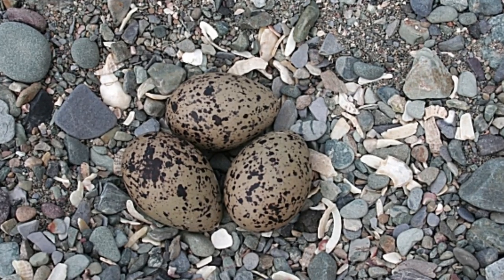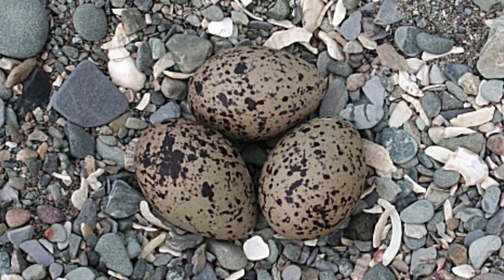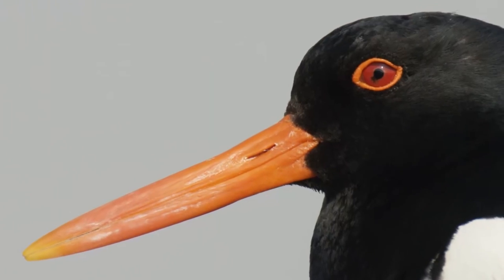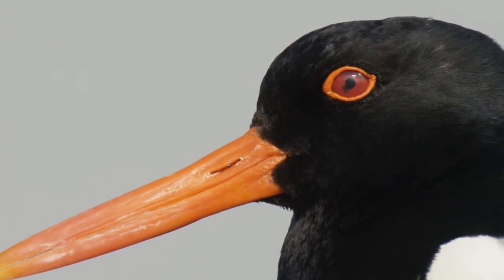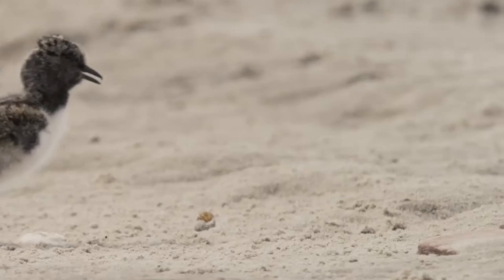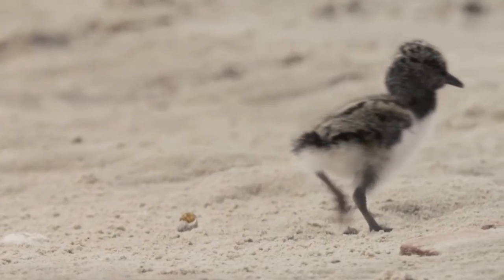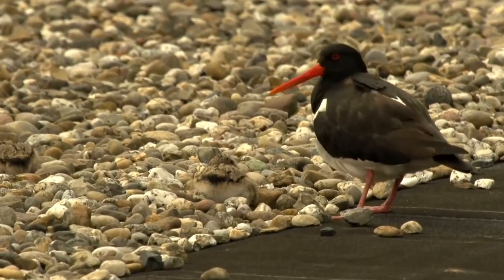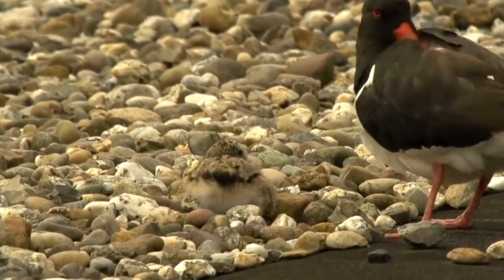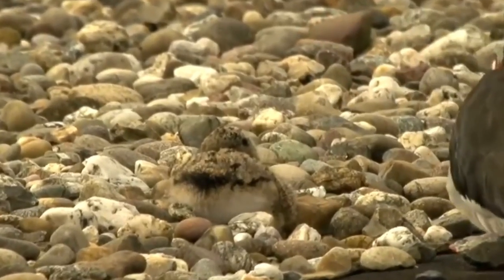Each pair will lay between 1 and 4 mottled eggs that are olive in colour and measure about 5.5cm long. Both adults incubate the eggs and after 24-27 days the chicks hatch out. These are precocial and can see, stand, walk and even run just a few hours after hatching. At first they are covered in a layer of mottled down and lack the long orange bills, blending in well with their surroundings.